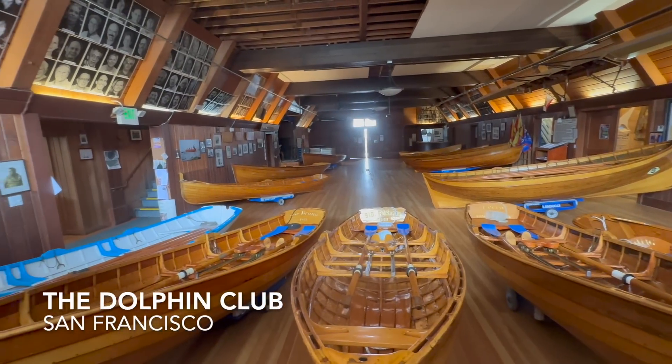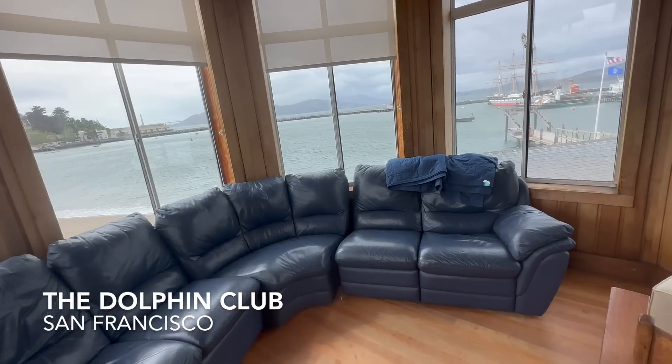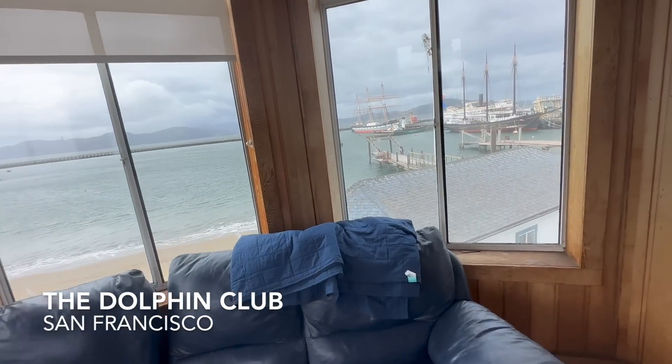I'm on the handball court of the old Dolphin Club. This has been here since 1877. I'll give you guys a walkthrough in just a little bit, but first, another 49ers undrafted free agent check-in.